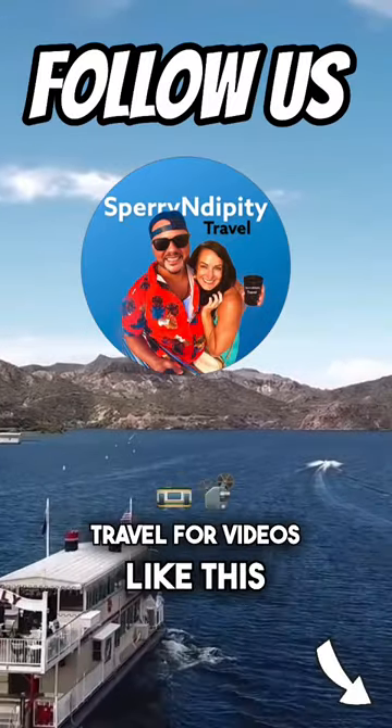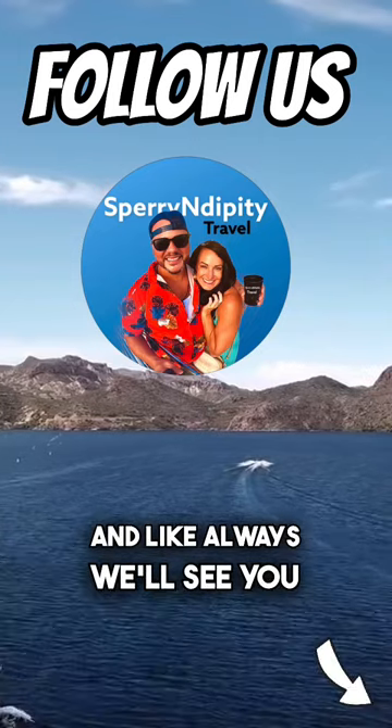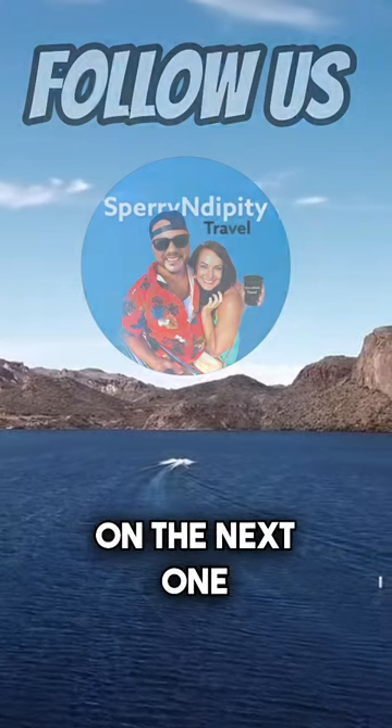Consider subscribing at Sparing Dippity Travel for videos like this. And like always, we'll see you on the next one.